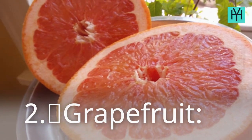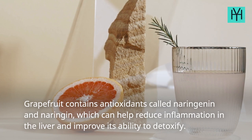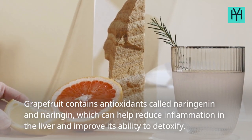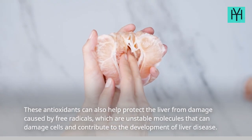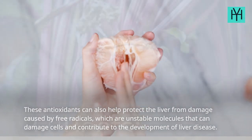2. Grapefruit. Grapefruit contains antioxidants called naringenin and naringin, which can help reduce inflammation in the liver and improve its ability to detoxify. These antioxidants can also help protect the liver from damage caused by free radicals, which are unstable molecules that can damage cells and contribute to the development of liver disease.